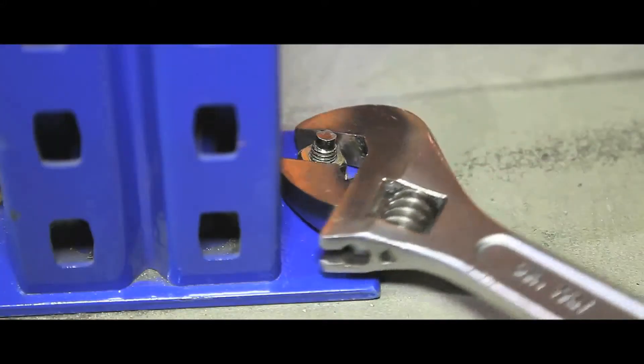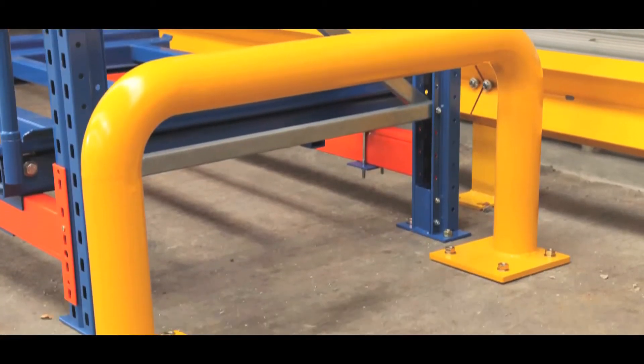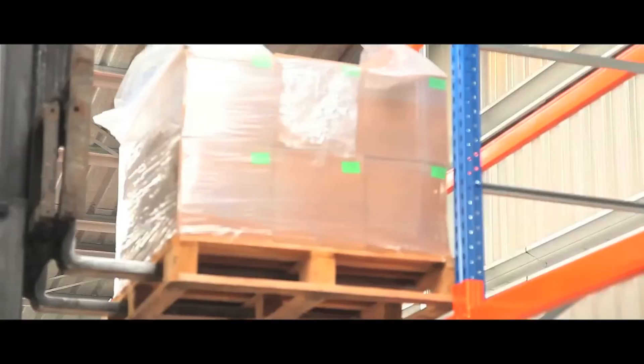Square plated feet make your items stable and secure, and cross bracing on the frames give inbuilt strength. It has an epoxy powder coated all galvanised professional finish, and comes with an extensive range of accessories.